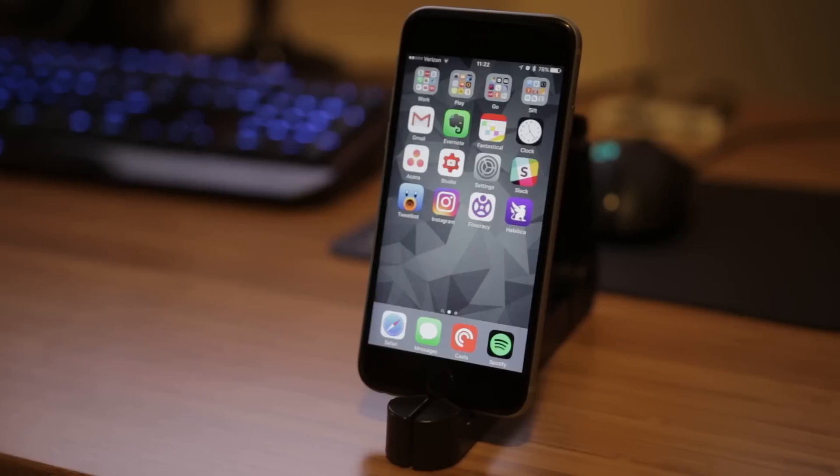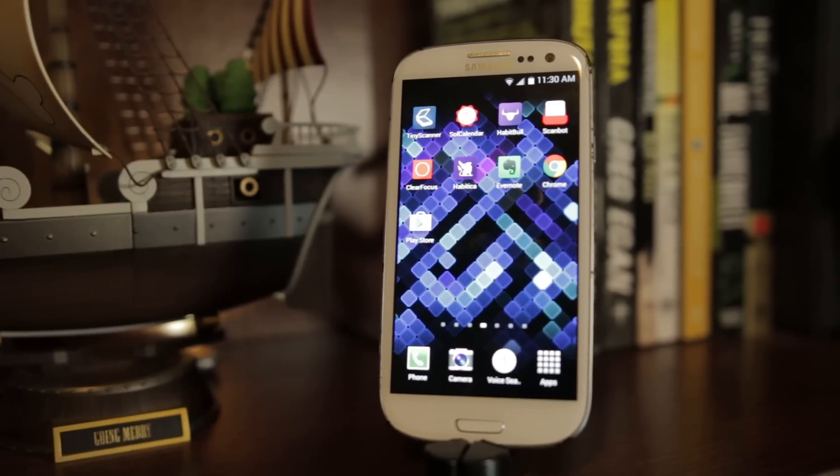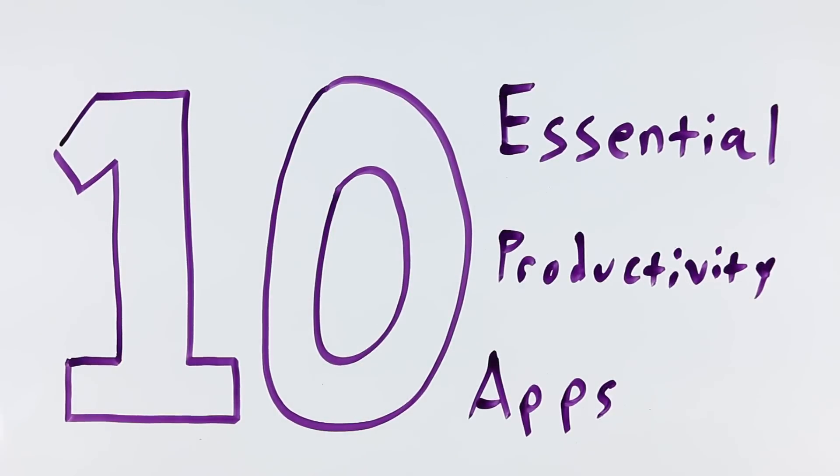I'm gonna be 100% honest with you guys here. I am an absolute sucker for roundup lists of app recommendations, and I know I'm not the only one because I get asked by you guys for app recommendations all the time. My intention this week was to make a list for iPhone and then a companion video for Android, but the majority of my picks are cross-platform these days with very few exceptions, so I've smashed them into one video. I'm giving you 10 specific productivity app recommendations.